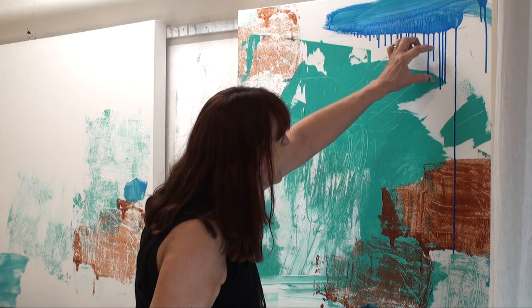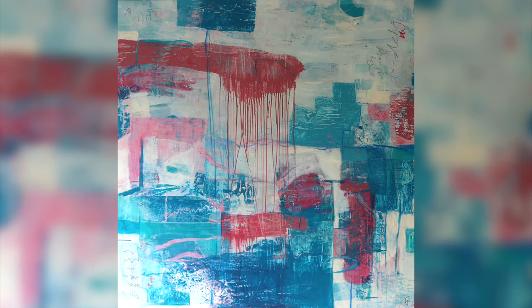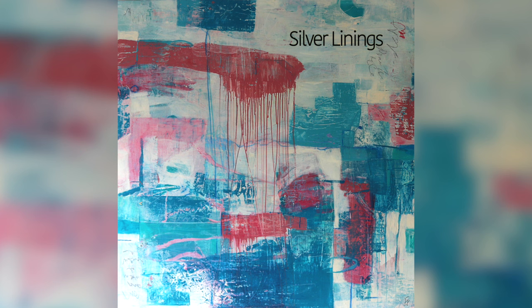We'll see what the end result will be, whether the drips stay or not. I just end up covering things up I don't like, and that's how my subconscious mind comes to fruition. So you're really just guided by your intuition. Yes.